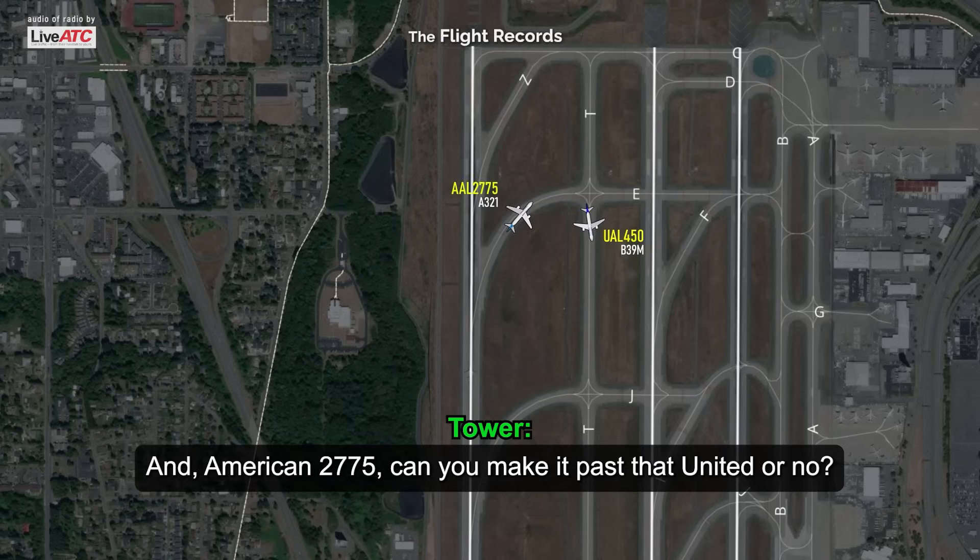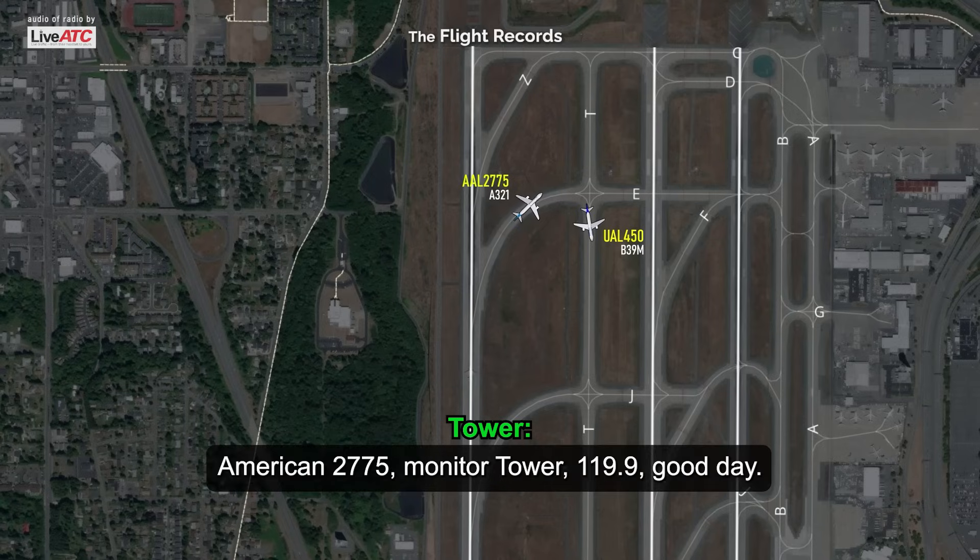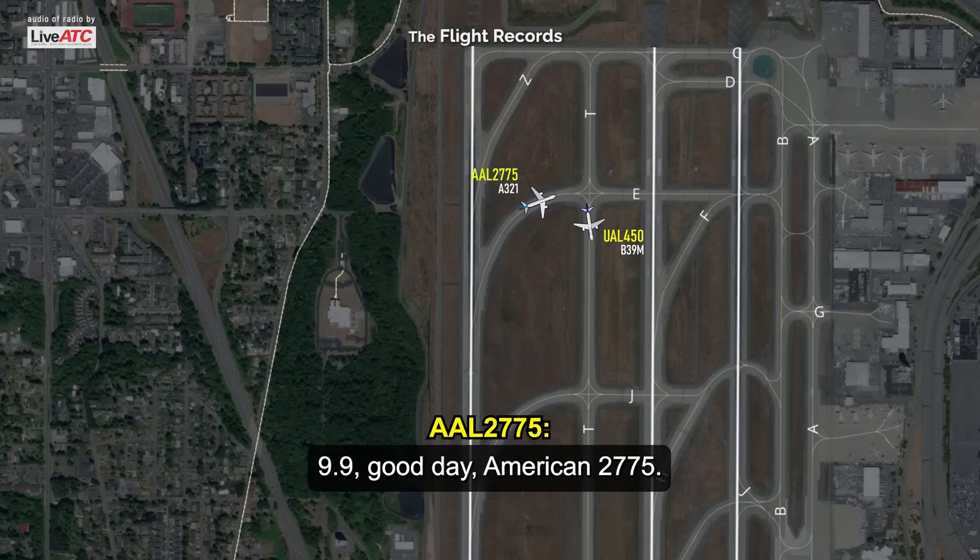American 2775, can you make it past that United or no? Yeah, we can. American 2775, over to tower on 119, good day. Good day, American 2775.